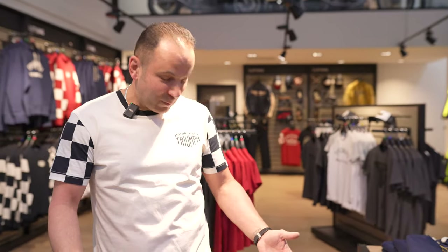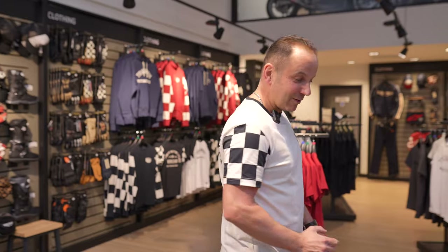I'm actually wearing one of the new T-shirts. It's a bone colour with the checkered sleeves — I think it looks pretty good. So maybe my wife or kids might buy it for me for my birthday next month. Let's have a look at what we've got going on.